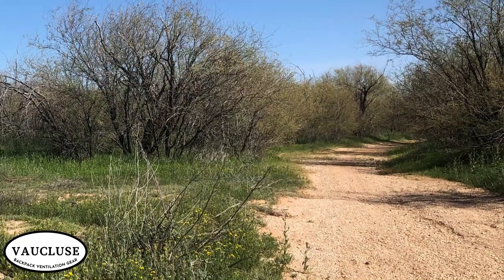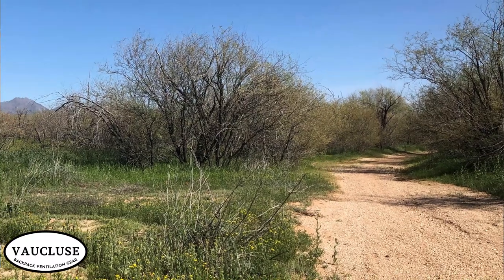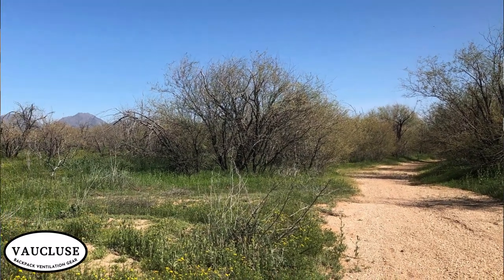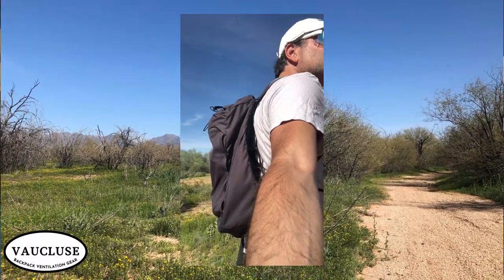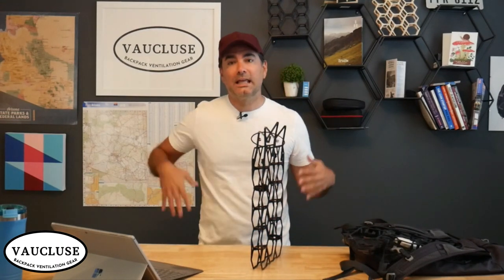Today I'm going to be sharing with you a fantastic hike out here in Scottsdale, Arizona, just north of Phoenix, and I'm also going to be sharing a very cool piece of equipment called the ultralight backpack ventilation frame that helped keep my back cool and dry along this hike in very sunny weather out here in Phoenix. Let's dive in.